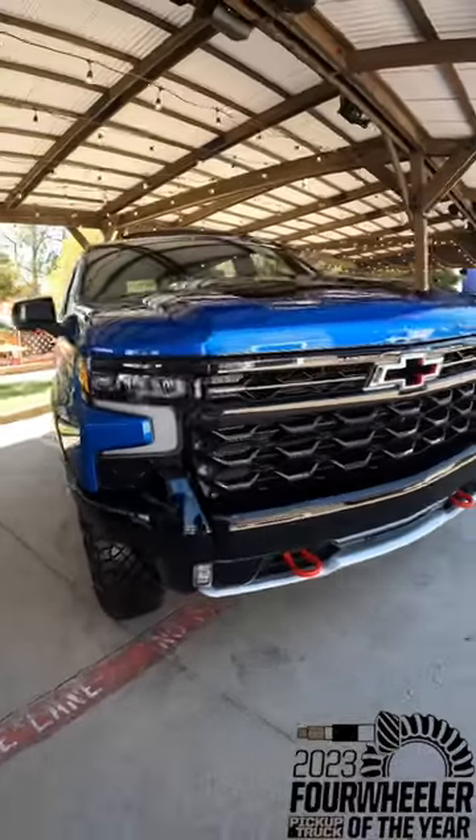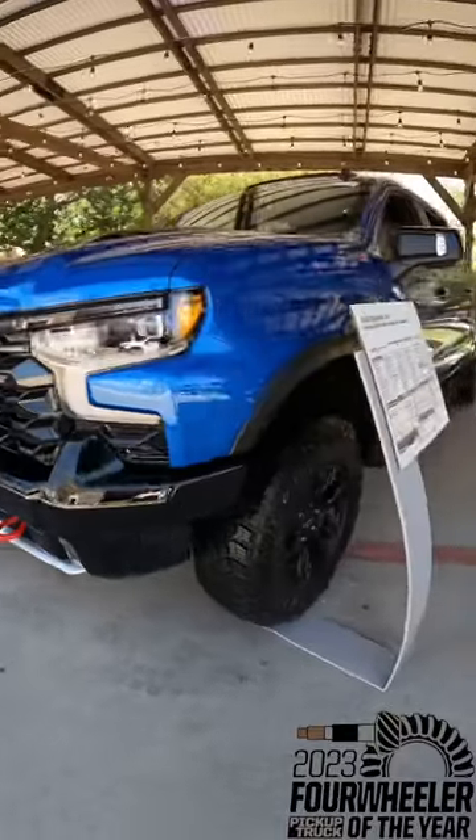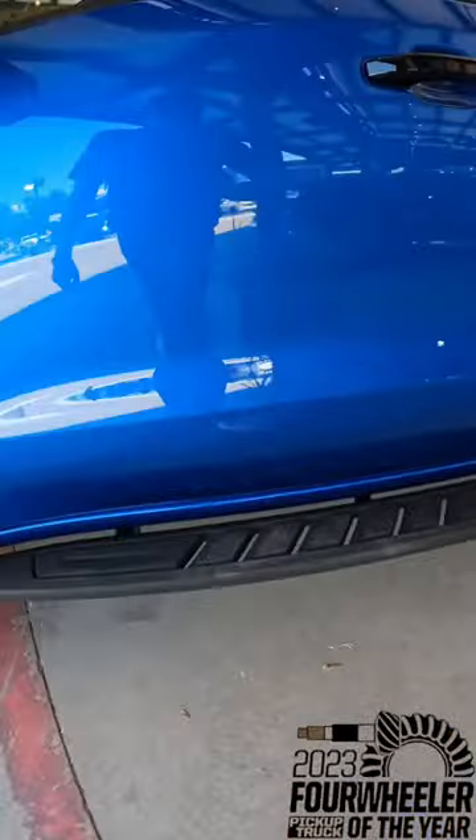The 2023 Chevrolet Silverado ZR2 is your Four-Wheeler Magazine pickup truck of the year. This truck, in the beautiful glacier blue metallic color, has the 6.2-liter V8 under the hood — 420 horsepower and 460 foot-pounds of torque.